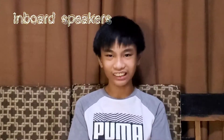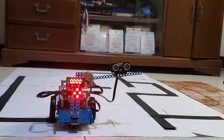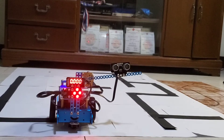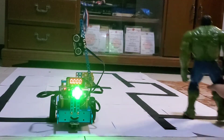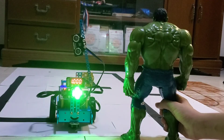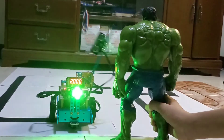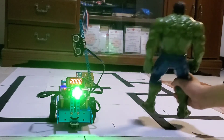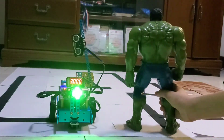Now, let's see it in action. Here we go.